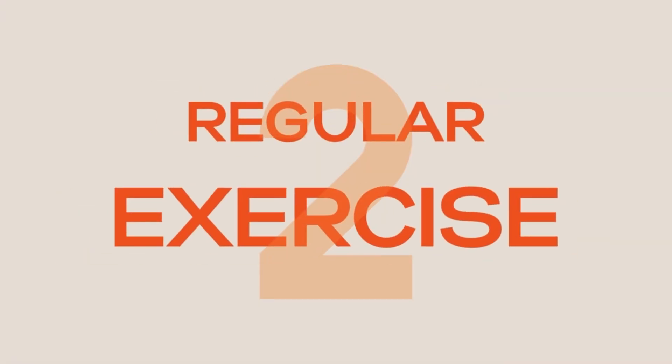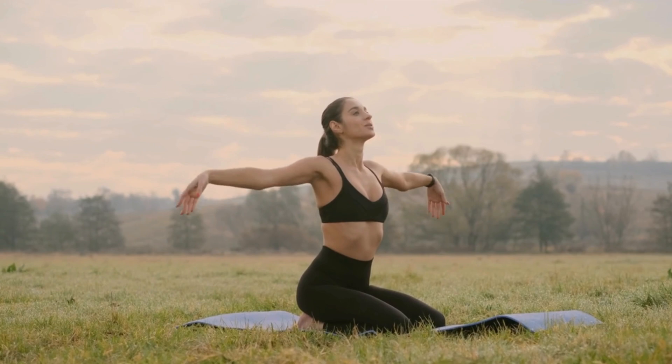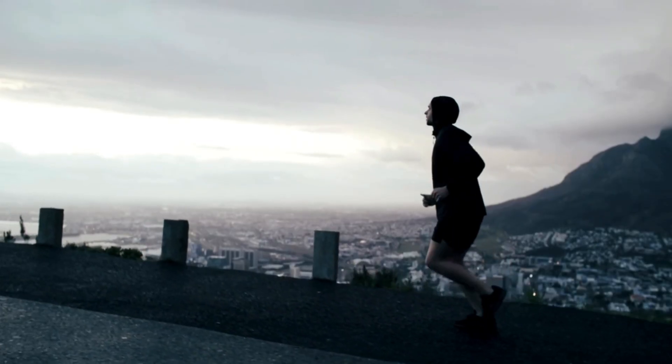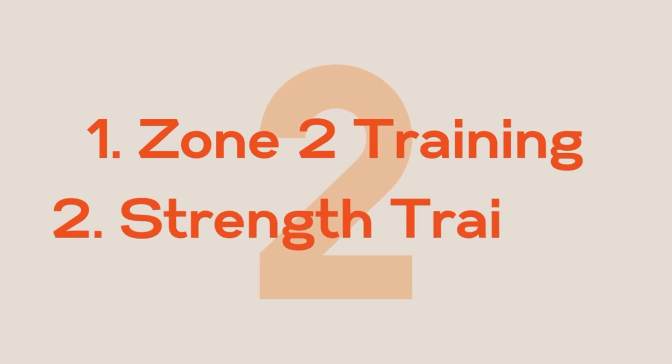Moving on to number two: regular exercise is another key factor. It doesn't have to be working out for hours — just enough to put your body under mild stress and increase the demand for energy, which stimulates the mitochondria to work a little harder. There are two types of training I always make sure to include. The first is zone two training — a low stress form of cardio like a long slow run at talking pace, or a gentle bike ride. Zone two training keeps the heart rate low but above resting level, and may have enormous benefits for metabolic health and fat metabolism.